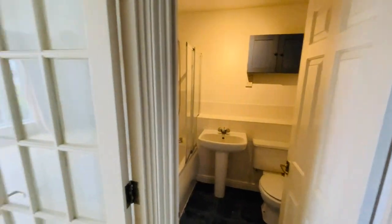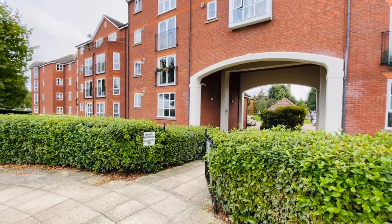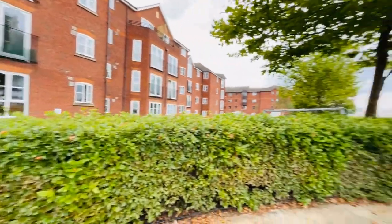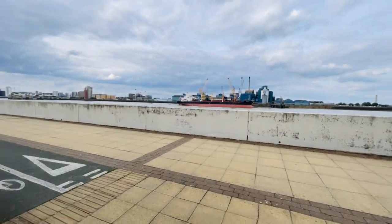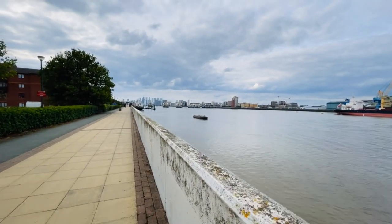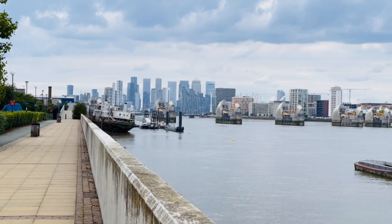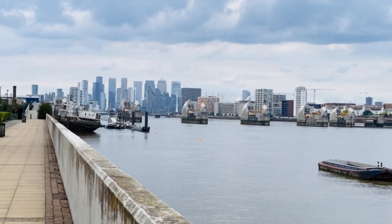I'm going to take you outside quickly to show you the river. We're literally just behind our building here — that's our flat just here on the ground floor. We've just walked through the archway and up to the Thames Path, which is a great place to walk or cycle along. It can take you right up to Erith, or the other way into Woolwich and into Greenwich. You are right here on the Thames. You're that close to the Thames Barrier and there's a lovely view of Canary Wharf up there.